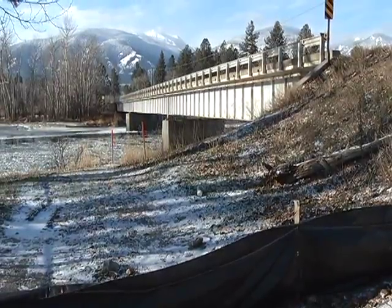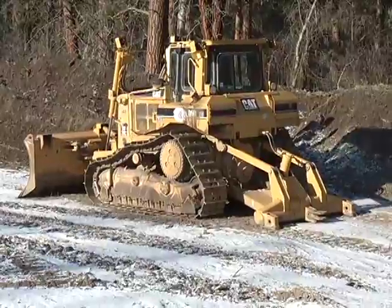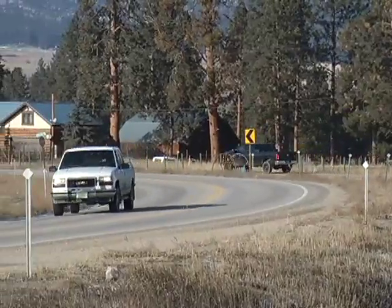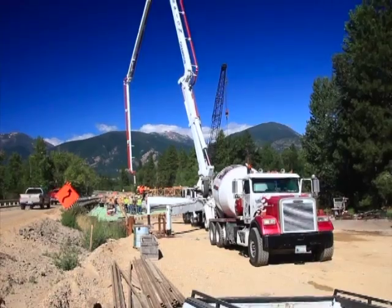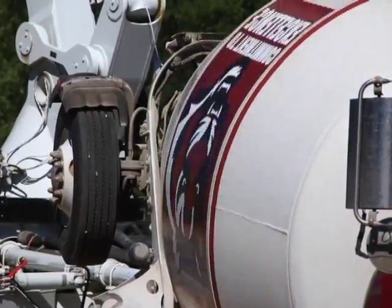It seems like forever ago the construction crews began tearing up the east side highway near Florence to widen the road, install a roundabout for safety at the busy 8-mile intersection, and place a new bridge over the Bitterroot River. But all of that disruption is nearing an end. In fact, the Montana Department of Transportation says the project is entering the home stretch.